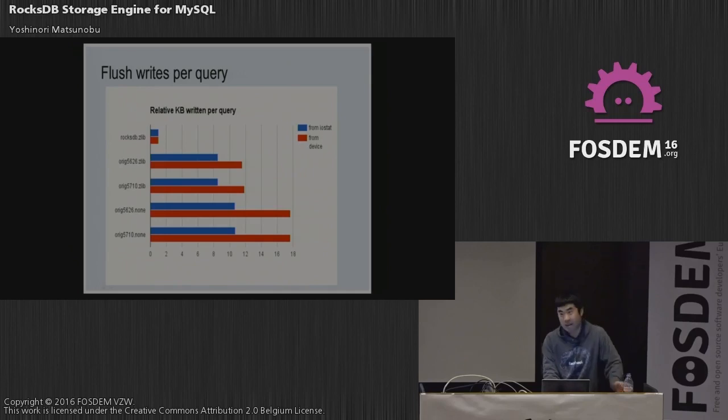For flash writes per query, the write amplification numbers were impressive. Results from iostat and from the flash device differ because flash does internal write operations called garbage collection not reported by iostat. RocksDB write volume was about 10x smaller than InnoDB — this is the benefit of using LSM.